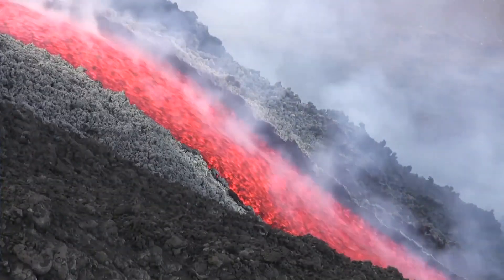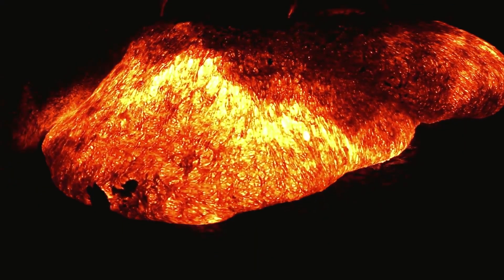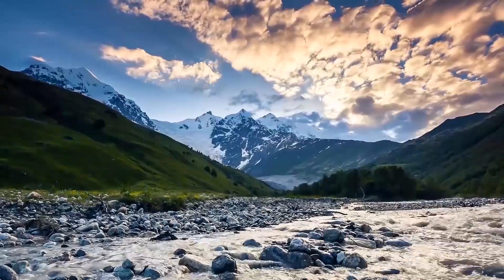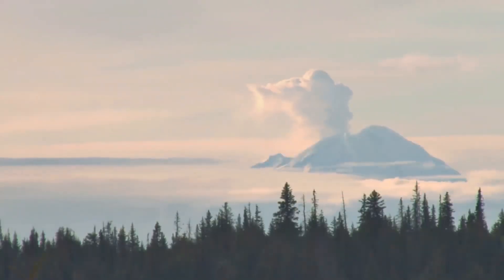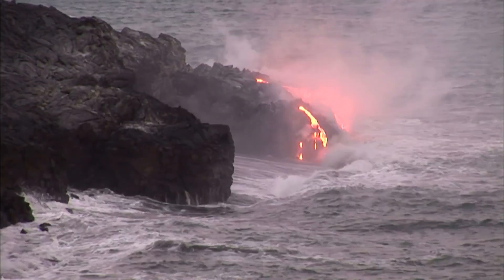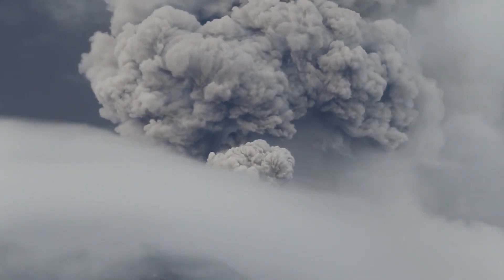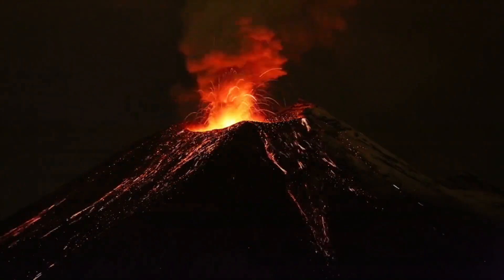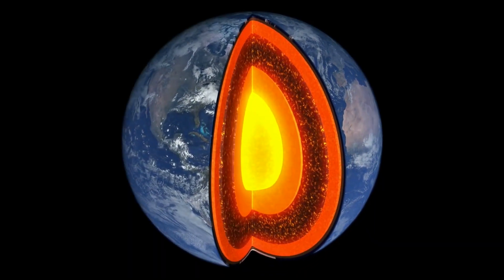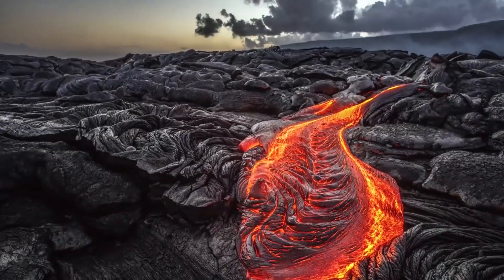Scientists called volcanologists watch out for signs like shaking and gas leaks to predict when eruptions might happen. Eruptions usually start with a dramatic show of gas, ash, and lava shooting into the sky. It can get intense with pyroclastic flows — like super-hot avalanches — and ash clouds that disrupt air travel and our health. After the eruption, things cool down, but new dangers pop up, like lahars, which are mudflows, and ongoing gas leaks.